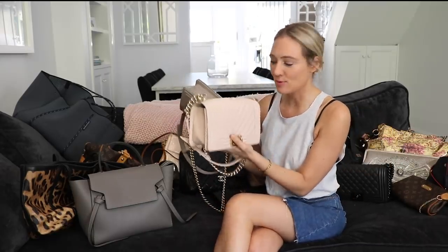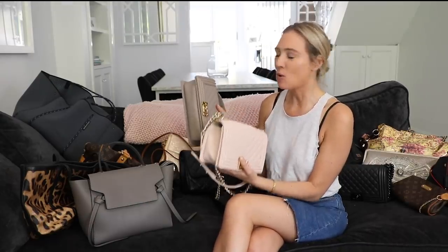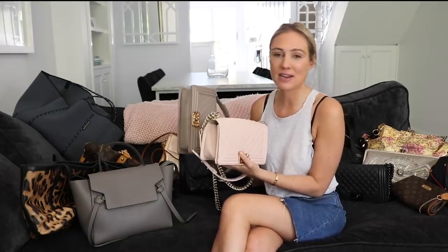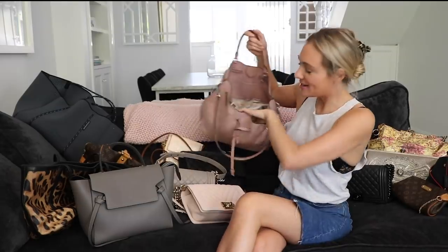I'm particularly careful with these because I love them, as I do all of them. On that note of taking care of my stuff — all these bags are stored away in my closet, most of them still in their soft bags. I always make sure I regularly clean them, and if they need to be fixed or altered, I'll take them to the bootmaker immediately. I really do love, value, use, and appreciate all these bags.